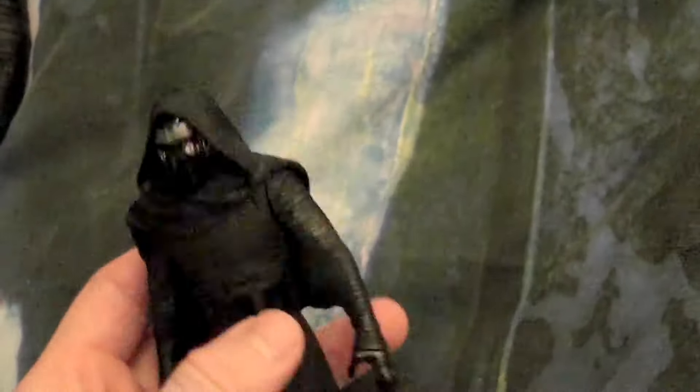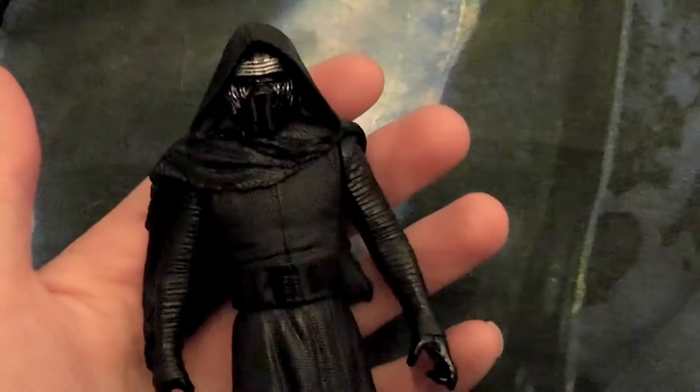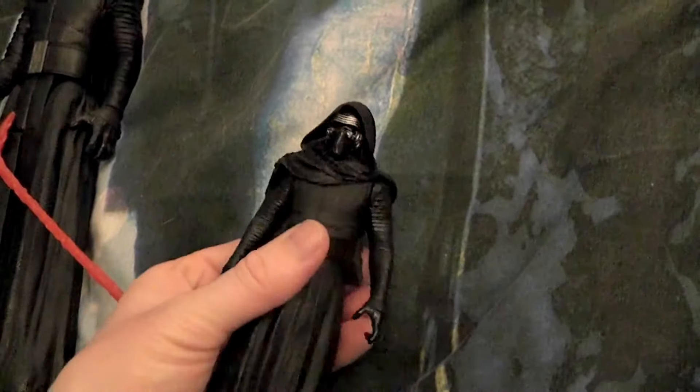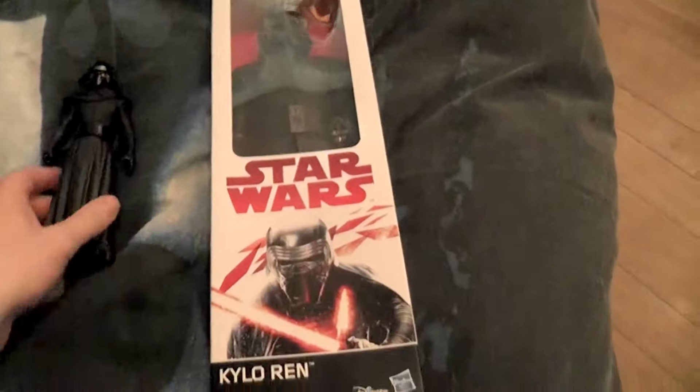He's less detailed of course, entirely made out of plastic, and he has a little waist articulation so you can make him turn. The head doesn't move because of the hood. These are nice Kylo figures. Except for the one without the hood from The Force Awakens, I collect them all. There's also one from the Disney Store, but he's from another assortment — not from Hasbro.